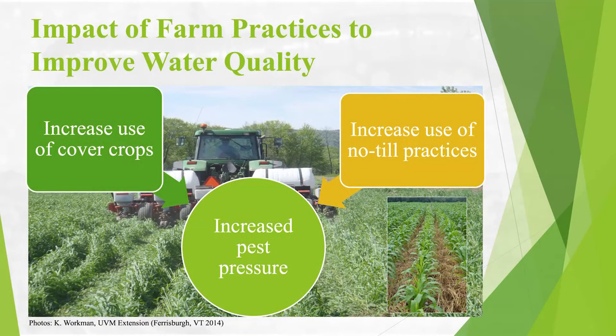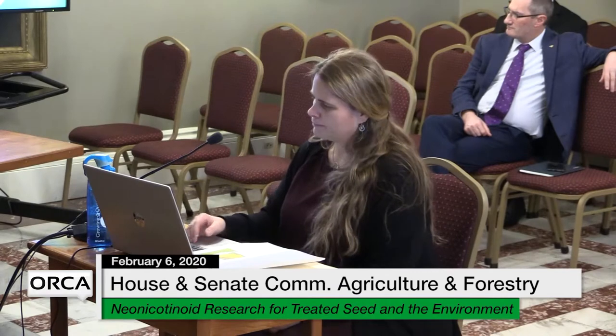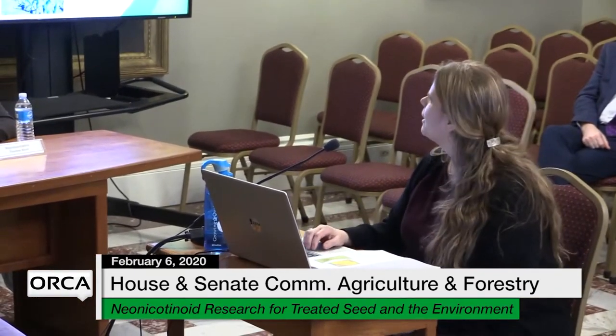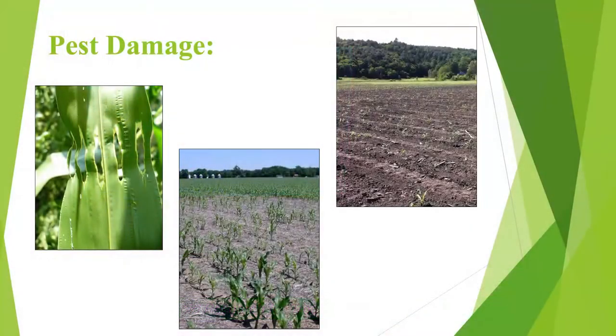One of the unintentional consequences of new farming practices to improve water quality is we've created large refuges for these insect pests. We have increased cover crops, increased no-till, and we have increased pest pressure. The next slide shows some damage — there's wireworm damage which looks like a snowflake corn leaf, and it can go from minimal to complete decimation of the crop.